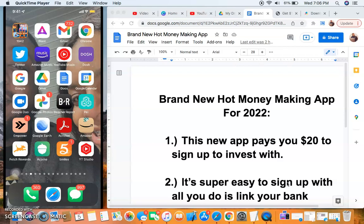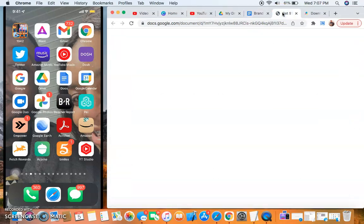Give this video a thumbs up because I give you guys new money-making hacks and new ways to make money online every single week. We have a lot of new stuff coming. As always, I'm going to be on the scene when it comes to new money-making apps and websites. Everything will be in the description below as far as links and everything you need to make this method work.